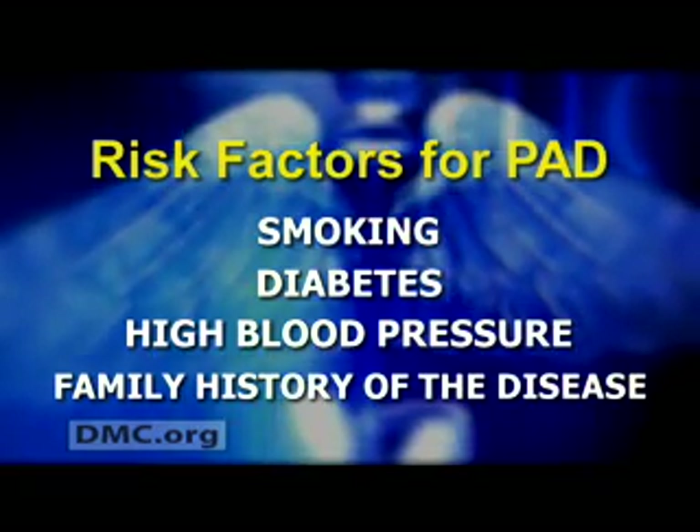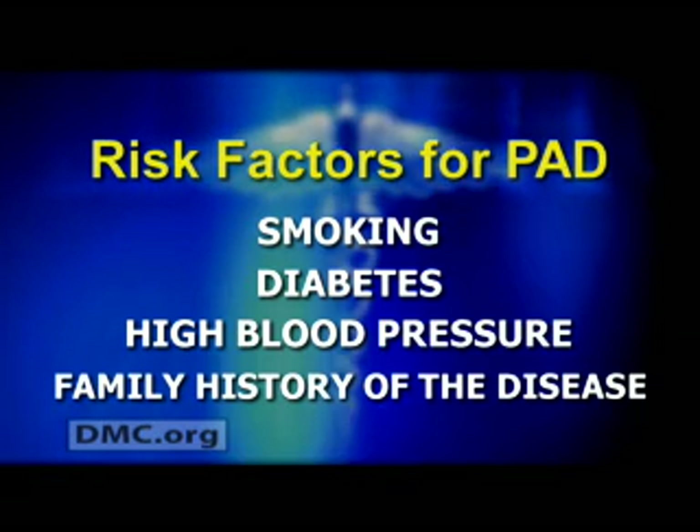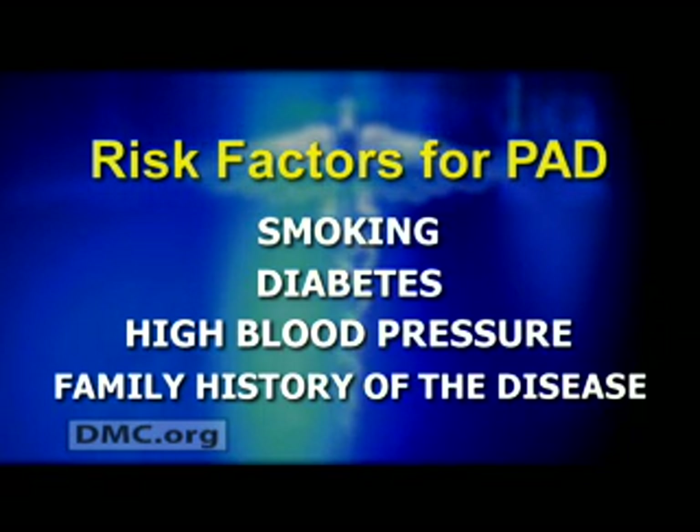Risk factors for peripheral arterial disease include smoking, diabetes, high blood pressure, and having a family history of the disease. The majority of patients don't have symptoms, so it's a good idea to be screened if you have any of the risk factors, and especially if you have a sibling or a relative that does have peripheral arterial disease. The screening is a simple test that only takes about 15 minutes and can be done by health care professionals here at the DMC.